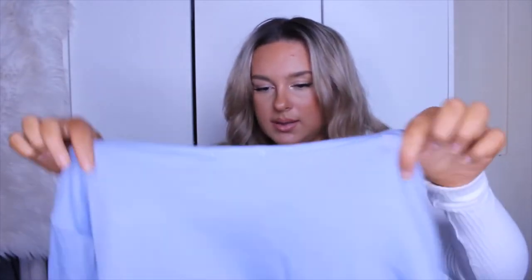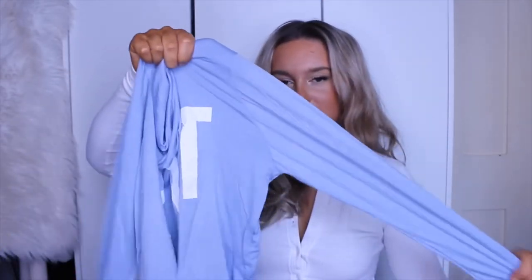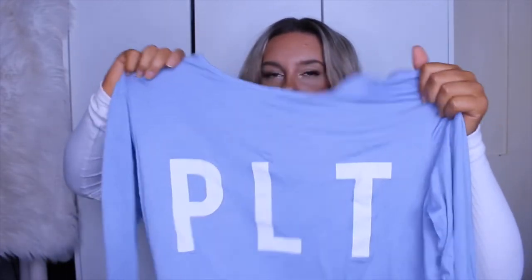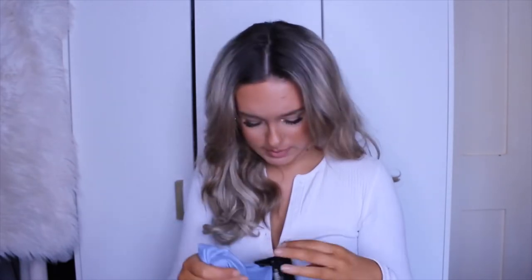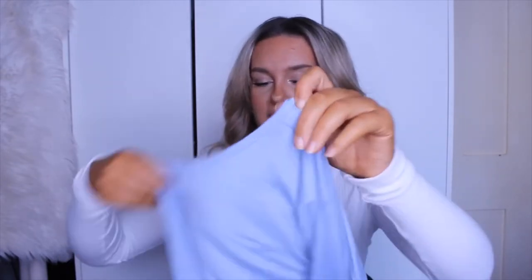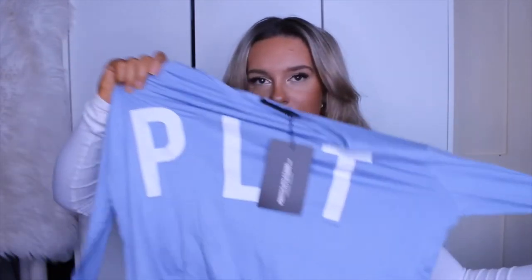It also comes with this like little cropped long sleeve top, so I just feel like it's just such a cute set. The material feels insane — it's so soft. Like if you want to go to your boyfriend's house and you want to wear cute pyjamas but also be comfy and look nice — I feel like it's just a really cute little set. And it's a cute little loungewear set as well. You can mix and match the pieces with lounge sets, which is one of my absolute favourite things about them.